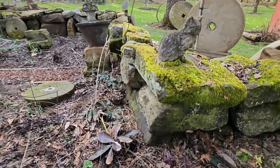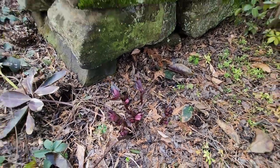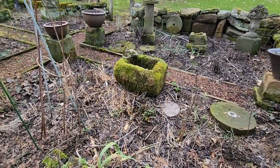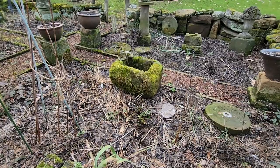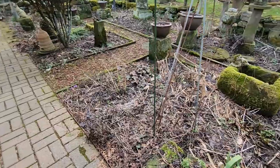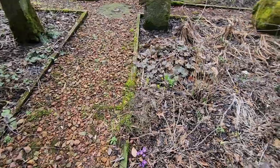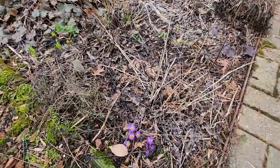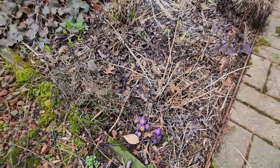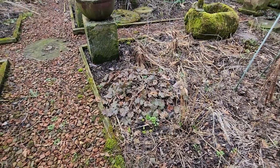You see this beautiful dark Lenten rose here. And the trough just covered in that beautiful moss. A little corner of crocuses and some little irises there — there's some coral bells.